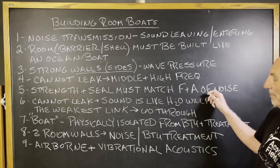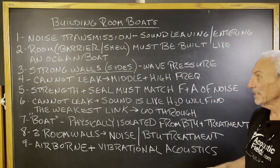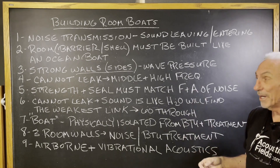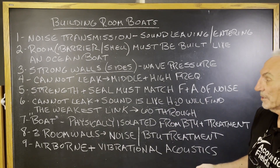Strength and seal must match the frequency and amplitude of the noise. How we build our boat, how we seal it — we use liquid rubber. Cannot leak, because sound is like water: it will find the weakest link and go through it.